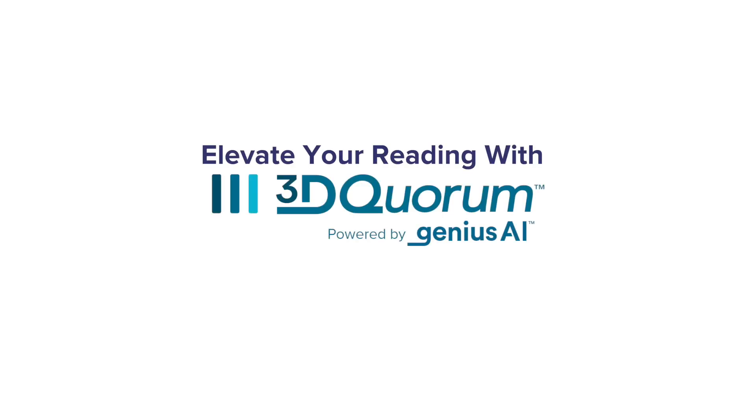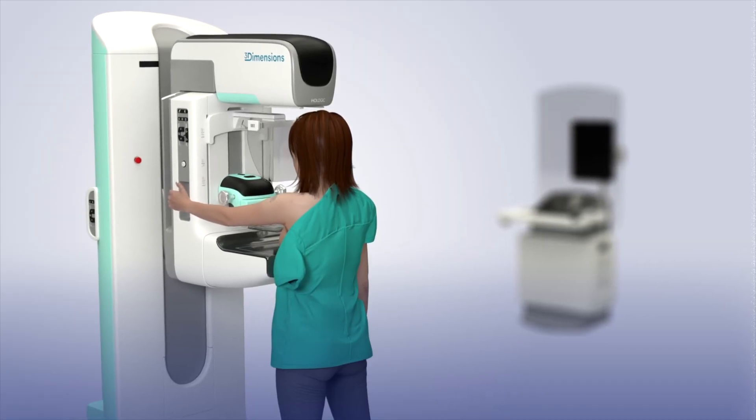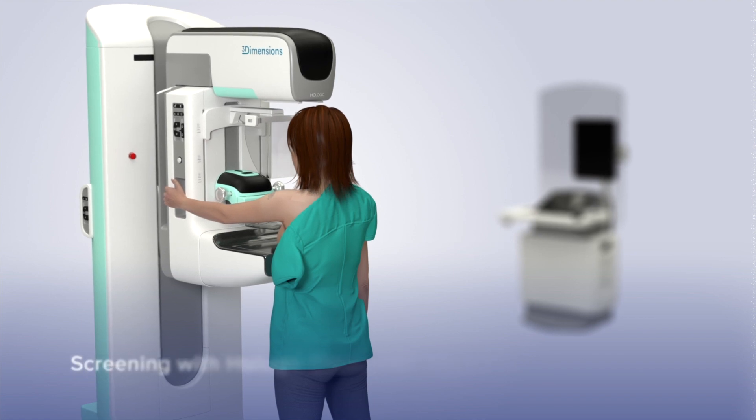Here at RadNet, we adopted 3D Quorum, which is smart slicing. And this paired with the Clarity HD has really advanced the way these images look, and I think it will prove to even increase our cancer detection rate and statistics.